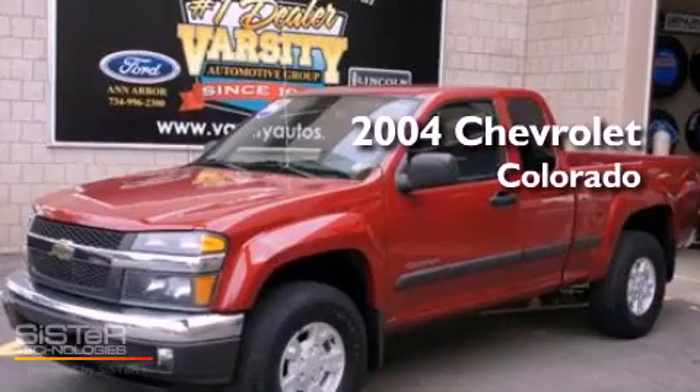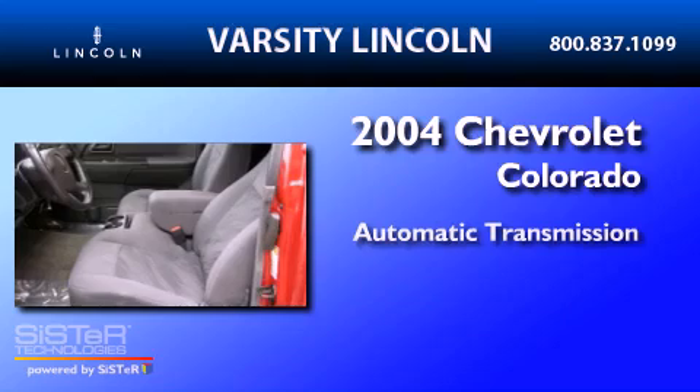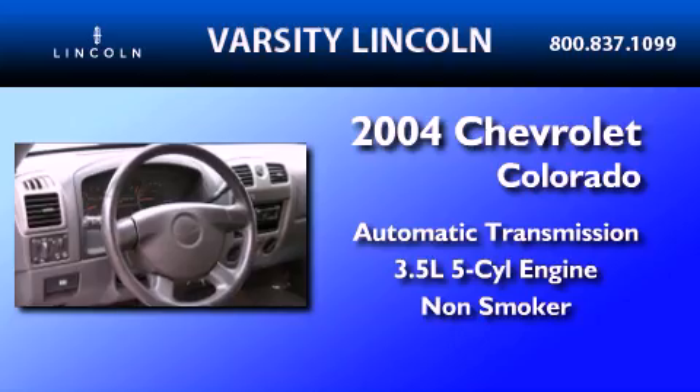This is a 2004 Chevrolet Colorado. This truck has an automatic transmission, a 3.5-liter inline five-cylinder engine, and a clean non-smoker interior.